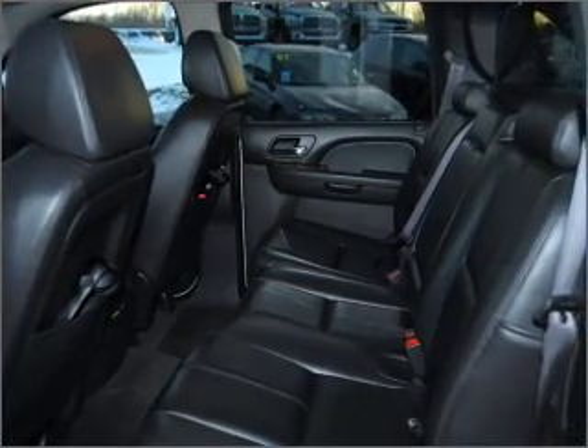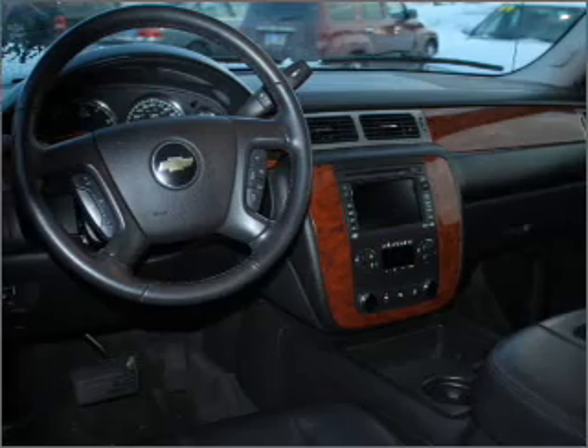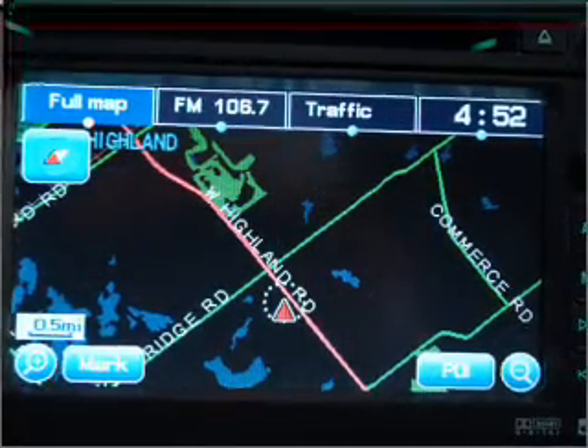GPS navigation will guide you to your destination. Premium wheels lend a distinctive appearance. Brake safely with the anti-lock braking system, and enjoy the flexibility of multi-zone temperature controls.